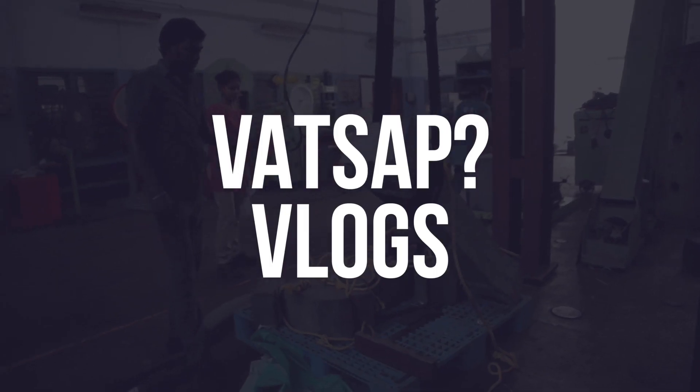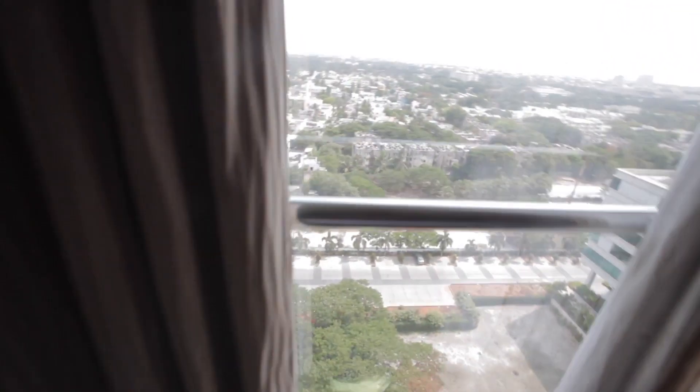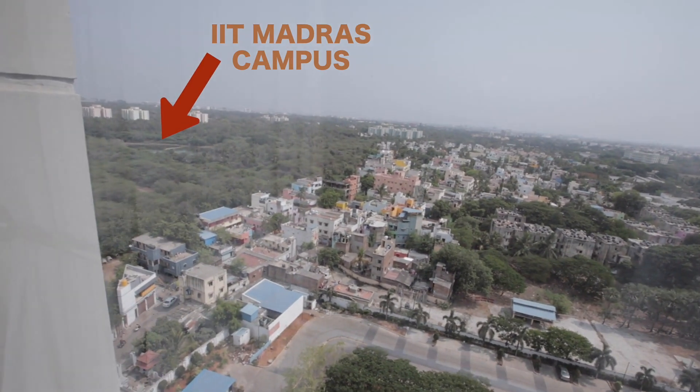Atul, what's the biggest difference between being a student and a prof on IIT campus, or do you feel just the same? I've been in Chennai for five days now, mostly inside IIT. Right now I'm in IIT Madras Research Park, at a hotel here.